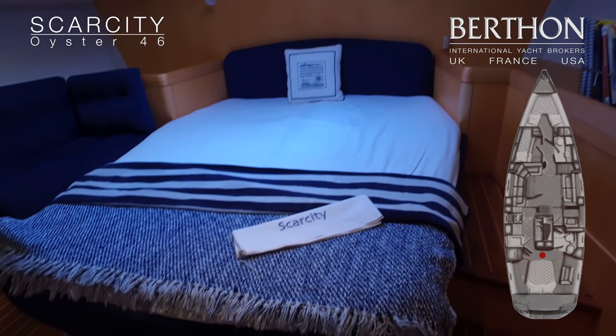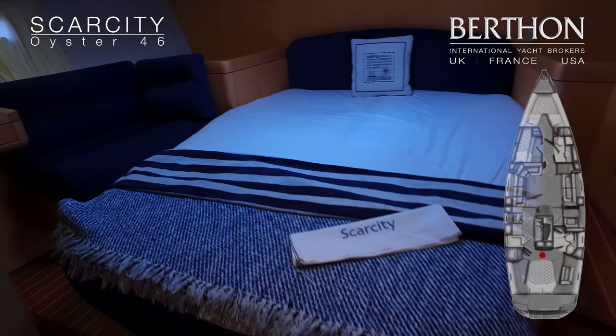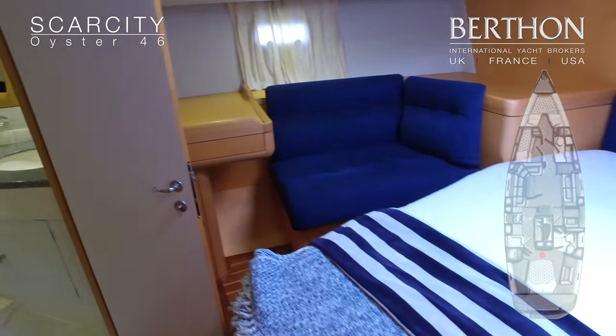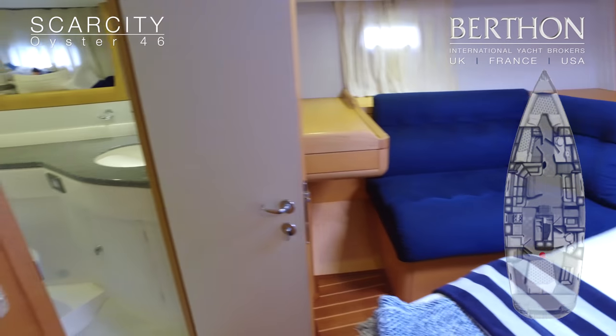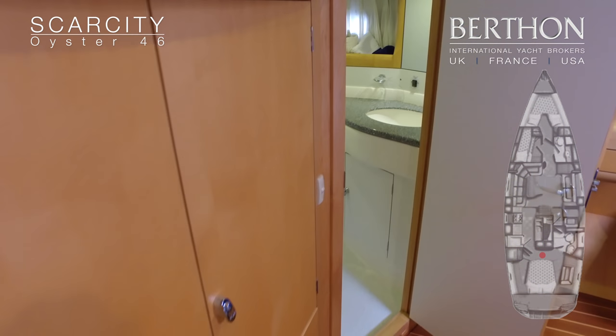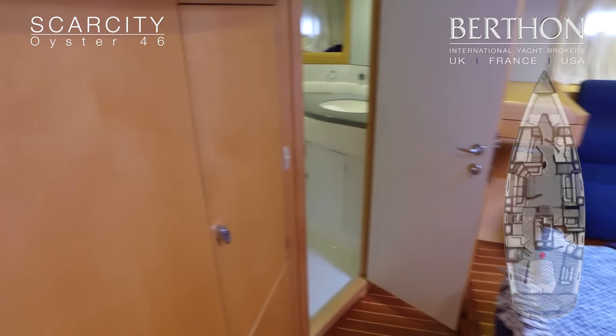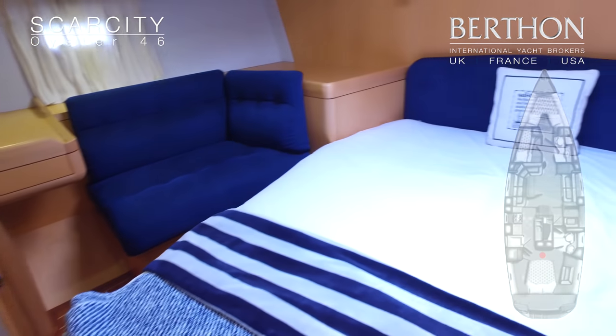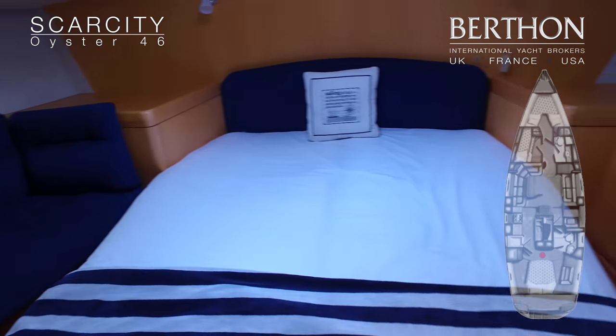Nice seating area on the starboard side and a little desk. En-suite heads of course. Very light and airy — a place you can imagine wanting to spend time in.